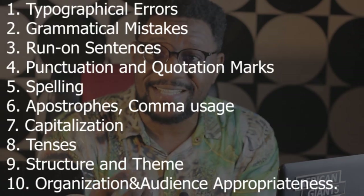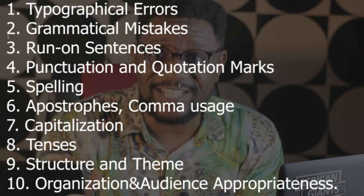Number eight: tenses — past tense, present tense, future tense — all of these you have to know. I'm sure a lot of people are saying, 'How am I going to do this?' Don't worry, I'm going to show you how, even without knowing all these things naturally. Number nine: structural arrangement — how many words per paragraph, when do you move to the next paragraph, when do you split things up, and how to format — whether it's a book, a research paper, or an article. Number ten: organization and audience appropriateness — the content has to suit what the audience expects in that particular niche.